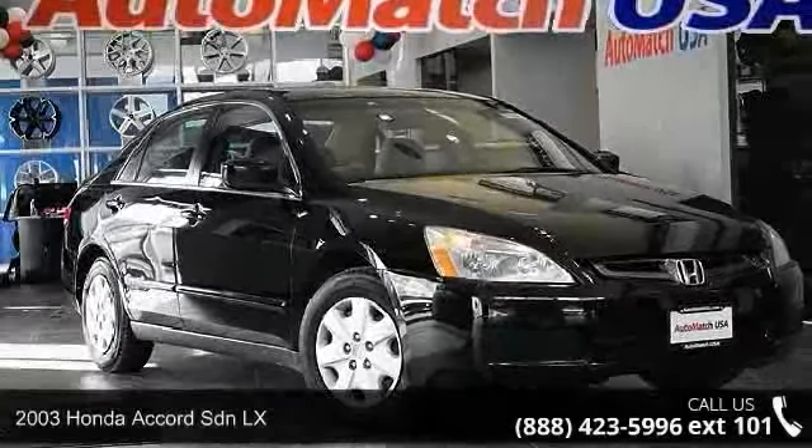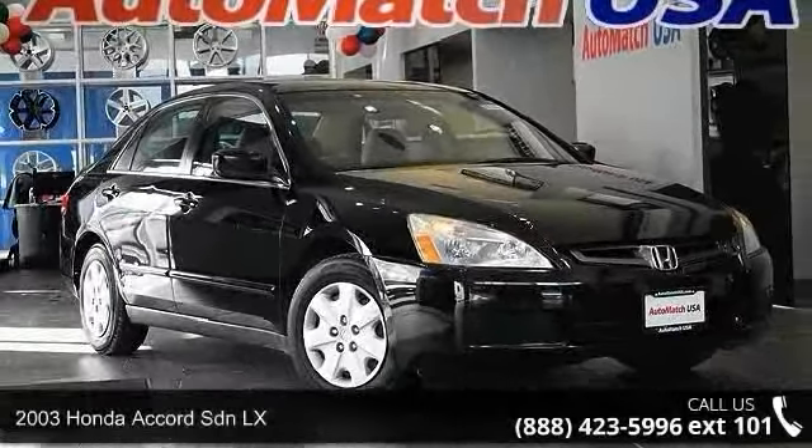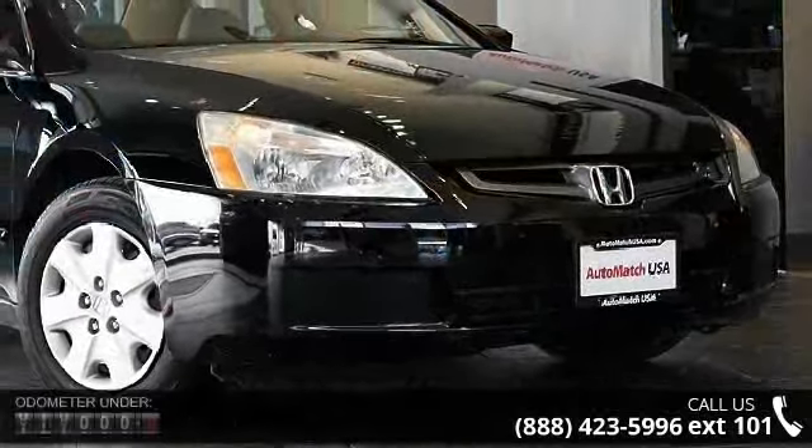Presenting the 2003 Honda Accord Sdn LX. If you are looking for a first-rate auto, this one could be yours today.